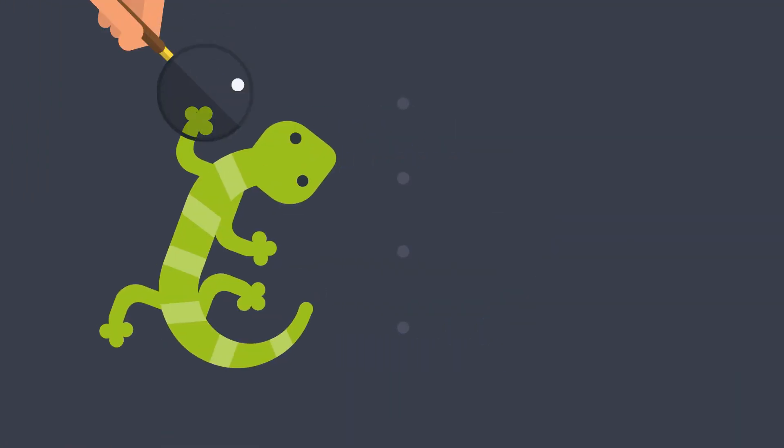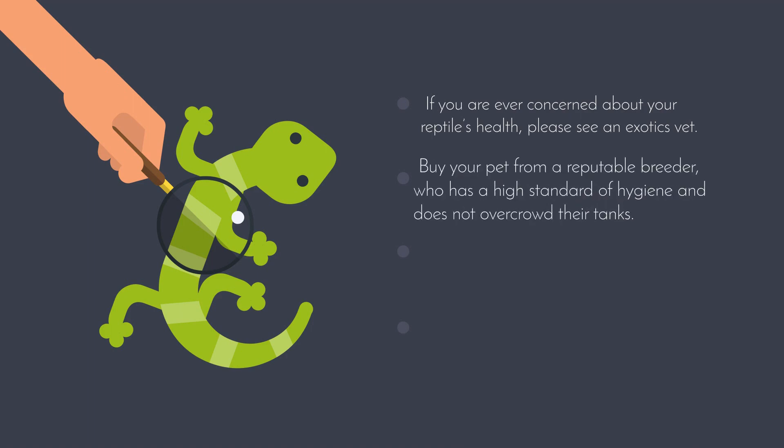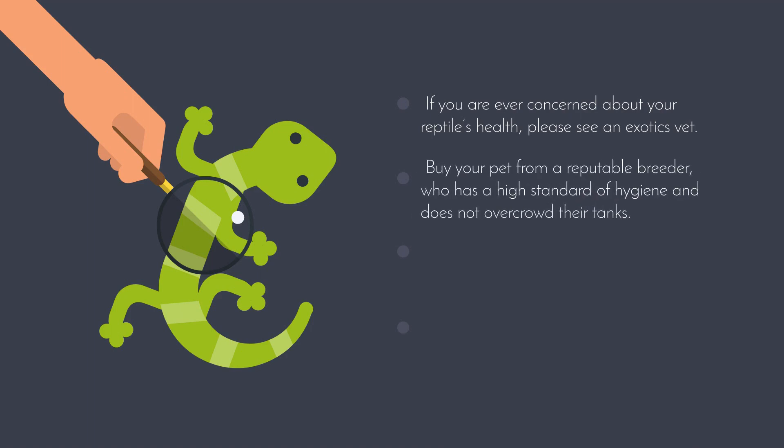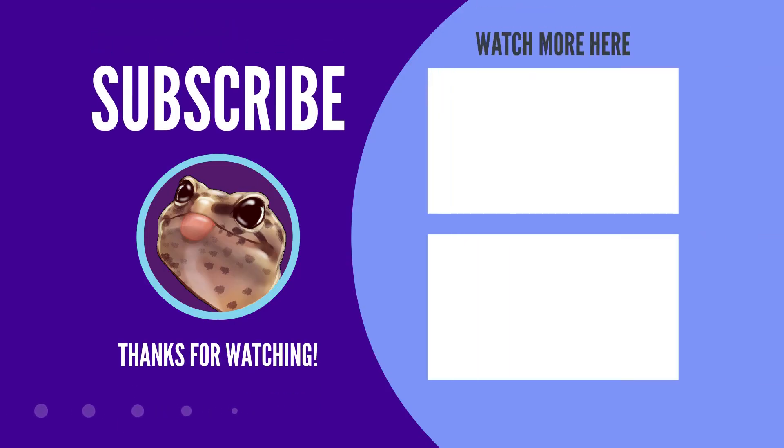To sum up this video: if you are ever concerned about your reptile's health, please see an exotics vet. To lessen the risks of your animal becoming infected, buy your pet from a reputable breeder who has a high standard of hygiene and does not overcrowd their tanks, feed captive bred insects from a trusted distributor, and quarantine any new animal you buy for at least 9 to 12 weeks. I hope you've enjoyed today's video — thank you for watching and goodbye.